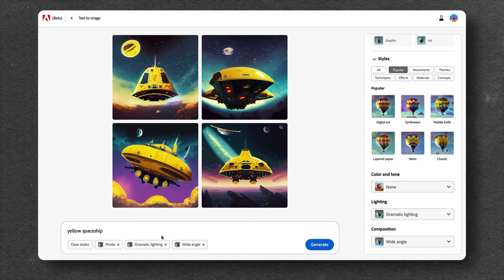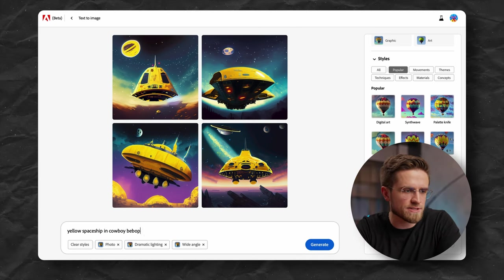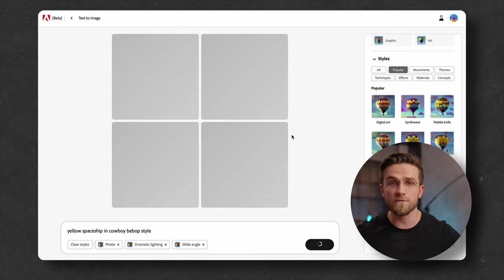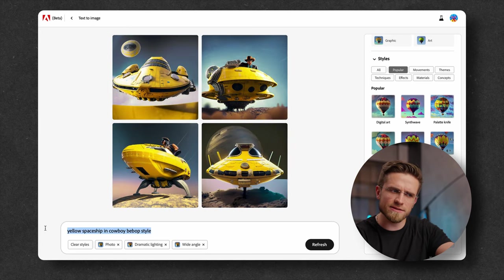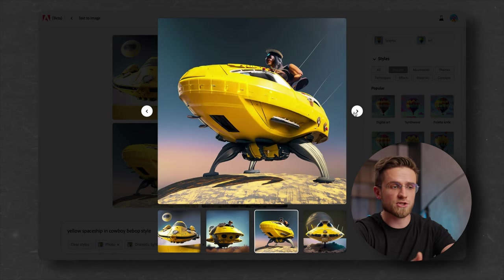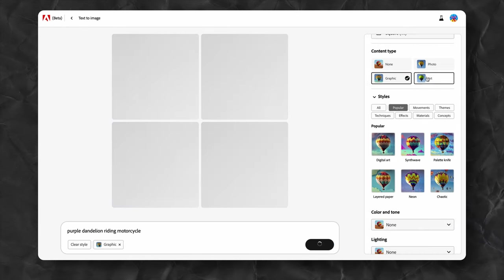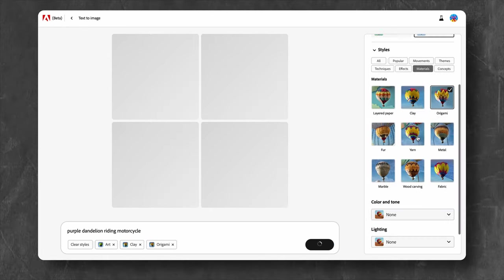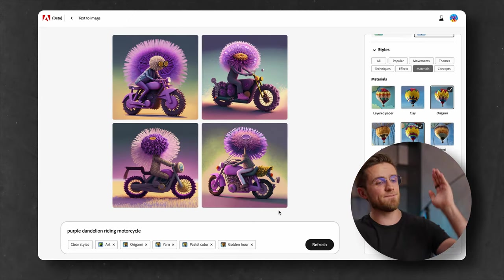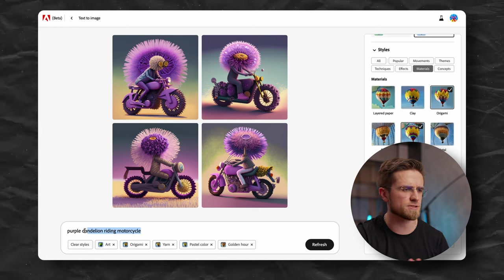I'll spice things up and ask for the same spaceship in Cowboy Bebop style with dramatic lighting and wide-angle photo style. And look, it did all of that — maybe not the exact drawing style of Cowboy Bebop, but the approach to spaceship design is the same. How about that purple dandelion driving a motorcycle? Let it be art style, origami, yarn, pastel colors, and golden hour. Kind of conflicting instructions, but it works. And finally, a dandelion on the motorcycle — this art style looks amazing, super creative.